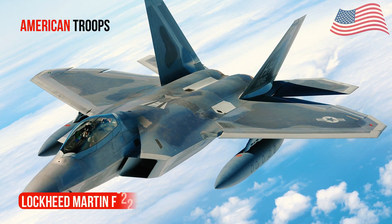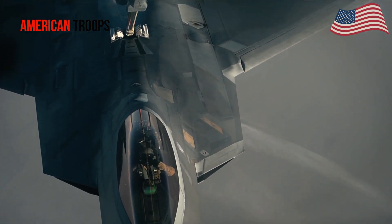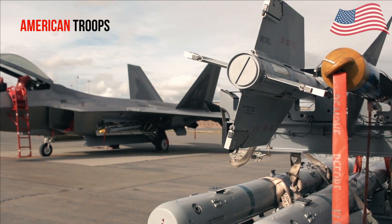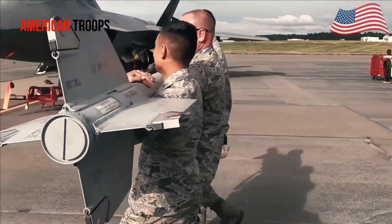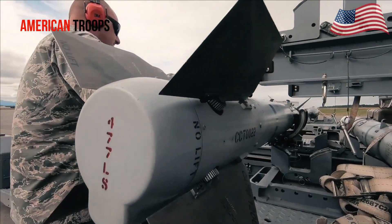The Lockheed Martin F-22 Raptor is a twin-engine supersonic fighter jet of the United States Air Force, which entered service in December 2005. This aircraft has stealth capabilities, longer range, and high agility.